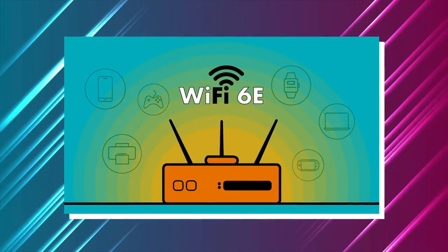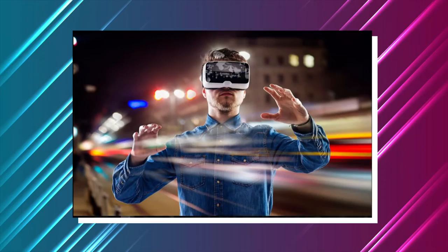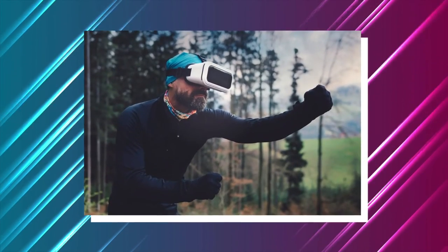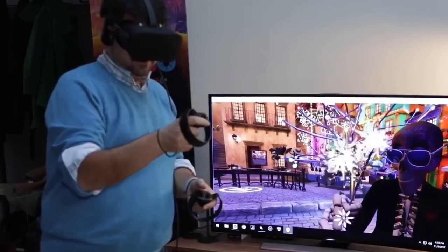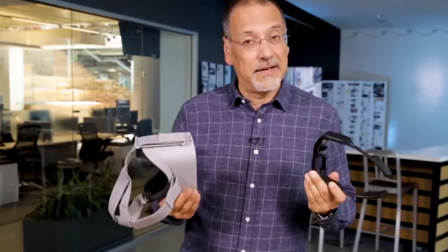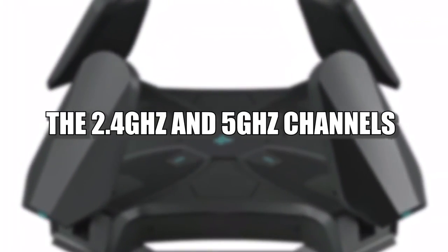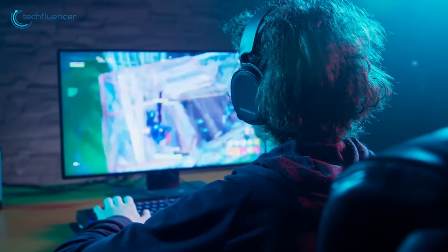Kuo also predicts that Wi-Fi 6E connectivity will be included on the iPhone 14. Wi-Fi 6E will provide the high-speed wireless transmissions required for AR and VR experiences. This technology is also anticipated to be included in the mixed reality headgear, which might be released in 2022. Wi-Fi 6E offers the speed improvement and low latency of Wi-Fi 6 while utilizing the 6 GHz frequency in addition to the 2.4 GHz and 5 GHz channels to increase bandwidth and reduce interference.